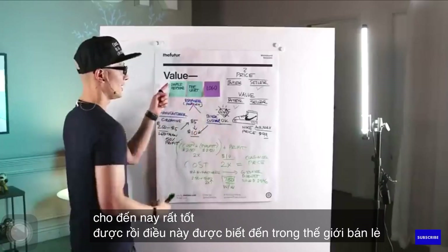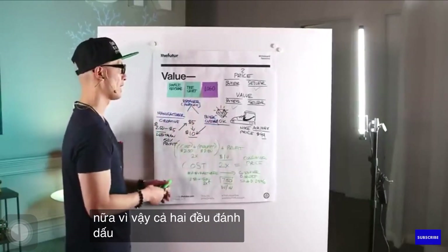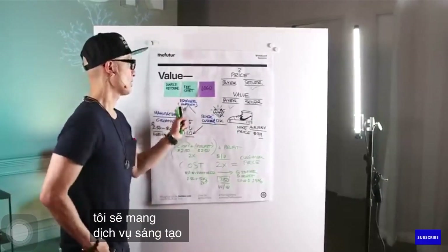This is known in the retail world as the double keystone model, because it goes out and it goes out again — they're both marking it up twice. In a second it's going to make a lot of sense to you, because I'm going to bring this home about creative services.